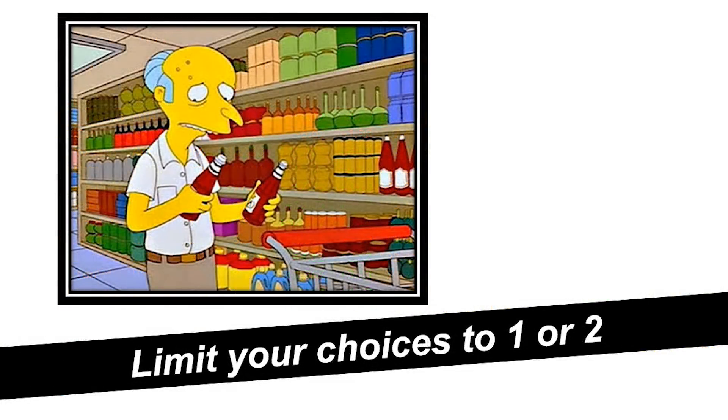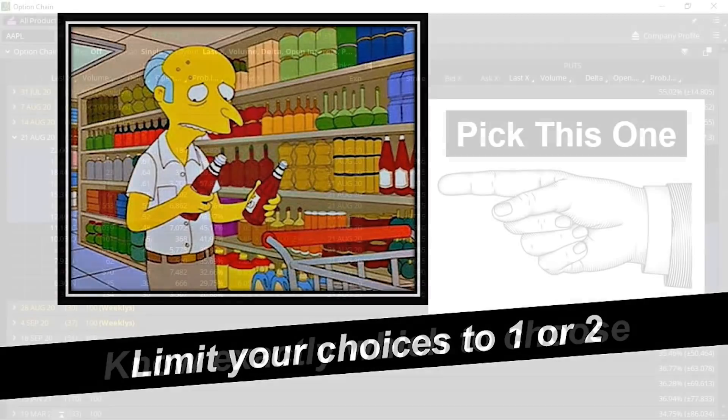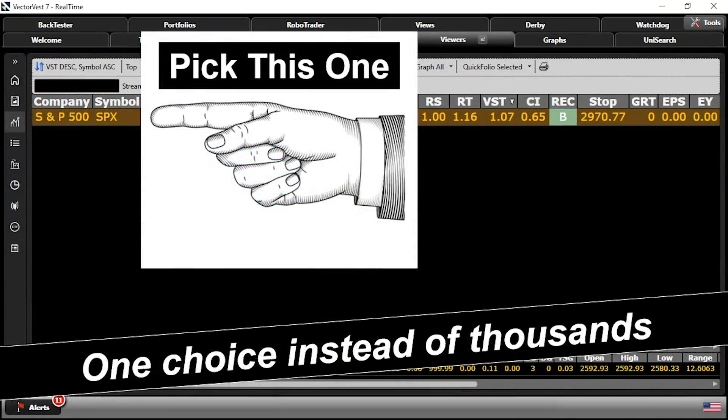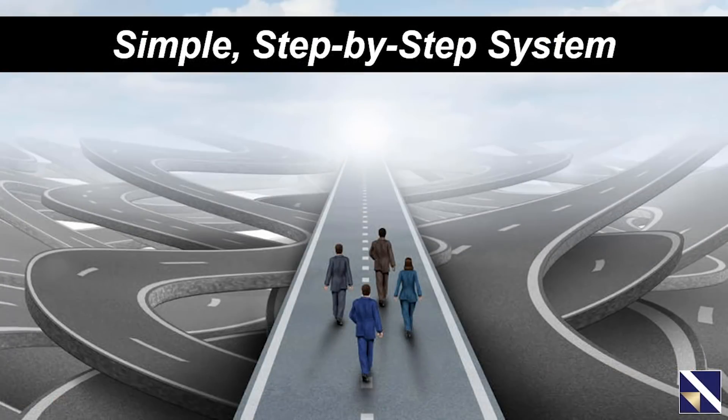Instead of having dozens of trade types to choose from, you want to be able to limit your choices to just one or two. Instead of having a lot of choices for strike prices and expiration dates, you want to know exactly which ones to choose. And instead of having to choose from among thousands of stocks, you want to know exactly which one to look at. All in all, you just want a simple, step-by-step system that tells you exactly what to do and when to do it — a system you're confident in, and a system that you know works.